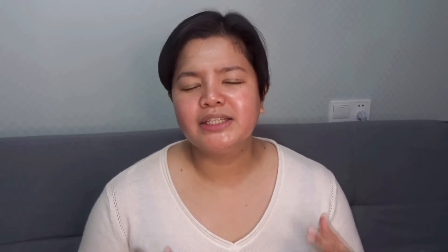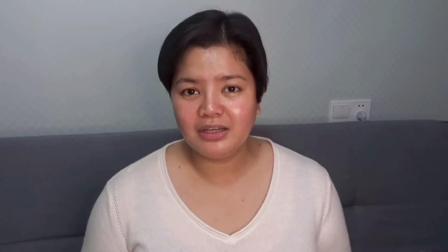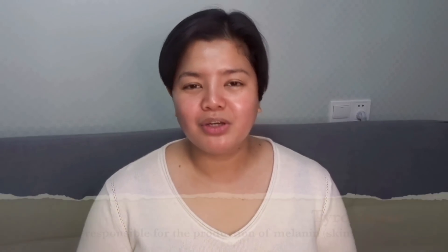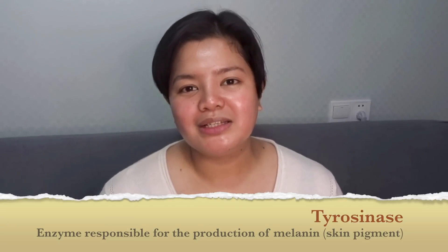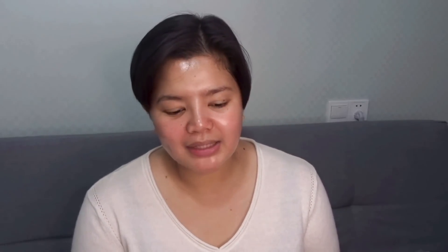Another benefit of Niacinamide is that it is very good at lightening dark spots and melasma — specifically the dark spots you get after a pimple has healed. There is robust evidence that 4% Niacinamide is just as effective as 4% Hydroquinone. Hydroquinone is considered the gold standard for reducing dark spots and melasma, but it has side effects and is not for everybody. Niacinamide helps with hyperpigmentation because it is a tyrosinase inhibitor, and tyrosinase is an enzyme that signals the production of melanin. So when Niacinamide inhibits tyrosinase, no melanin is produced and your hyperpigmented spots will lighten up.